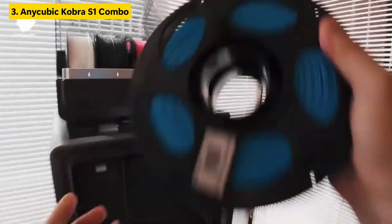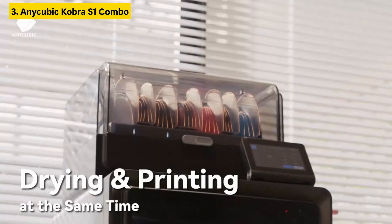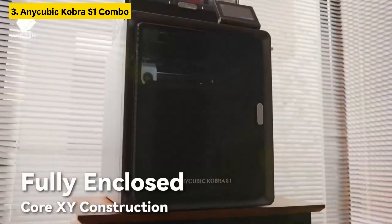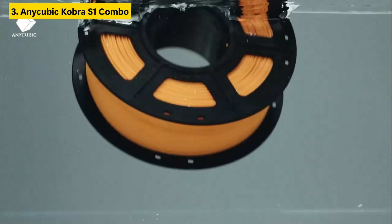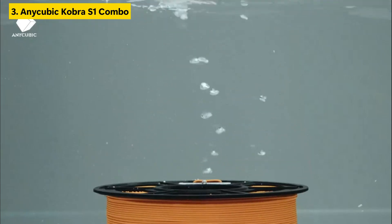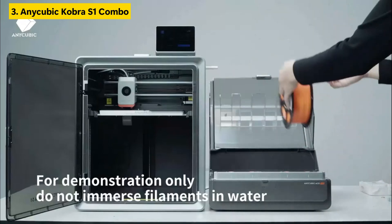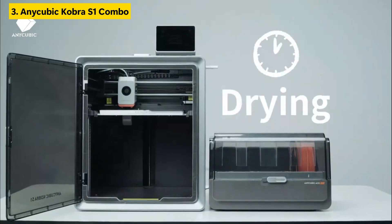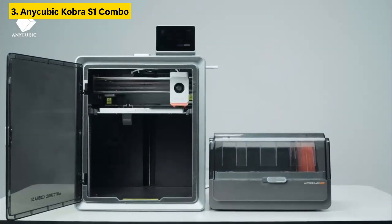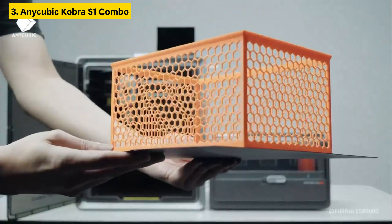Number three is the Anycubic Cobra S1 Combo, one of the most feature-rich entries in the best 3D printers lineup this year. Designed with high-performance capabilities, it boasts an impressive 600mm per second print speed, a 320°C hot end, and a clog-free extruder system that eliminates jams and interruptions. The standout feature is real-time intelligent filament drying while printing, which ensures consistent print quality, especially useful for high-performance filaments.